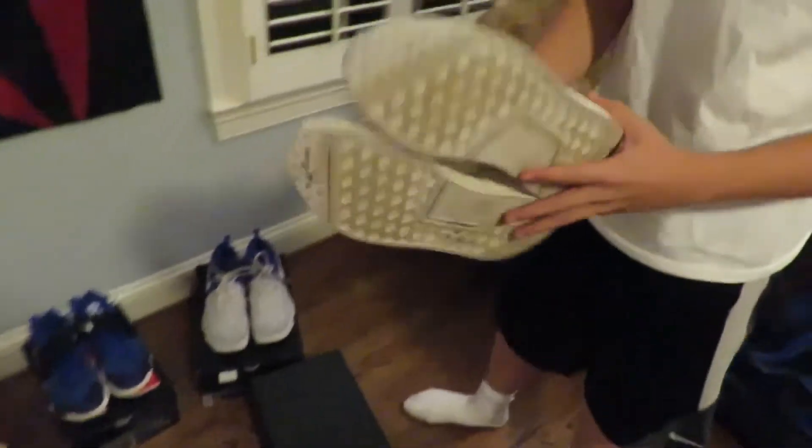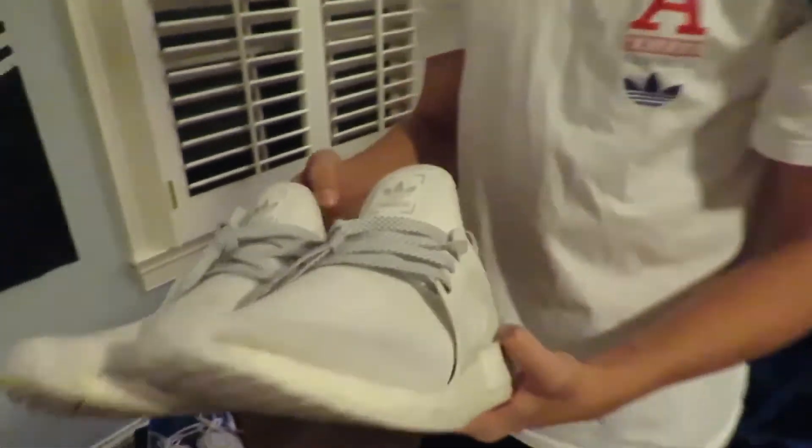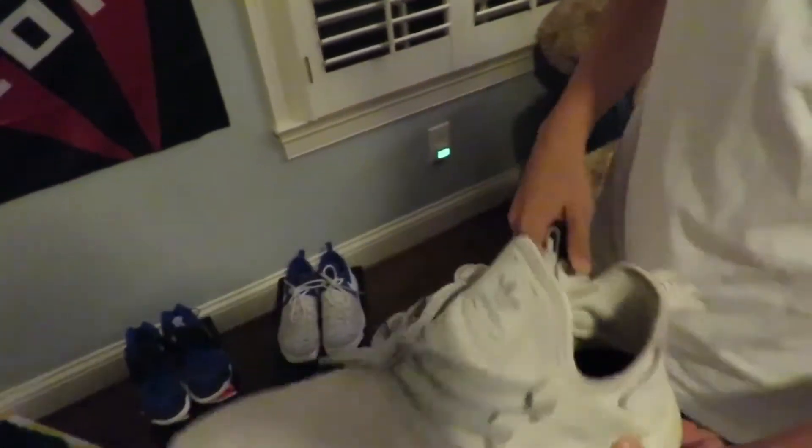Next I'm moving over to my white NMD XR1's. These really aren't that beat and I wear these a lot. I added a black sole to them because I think it looks cool. Size 9.5.